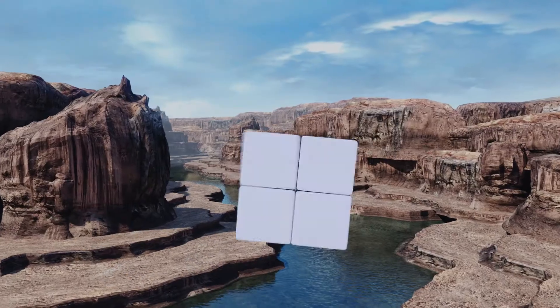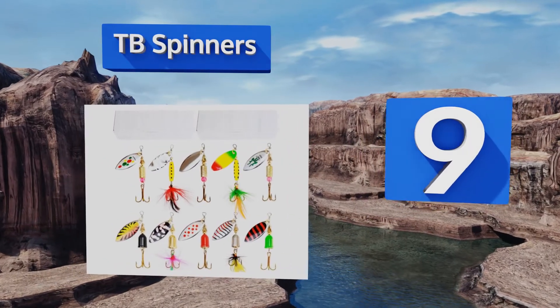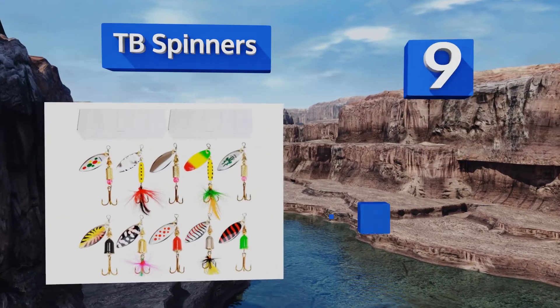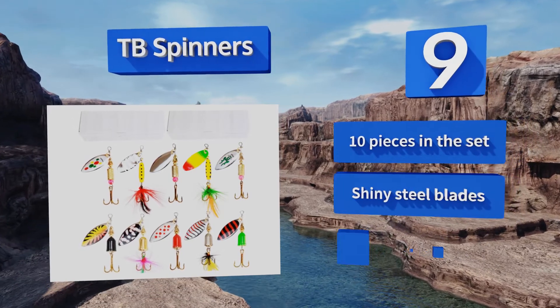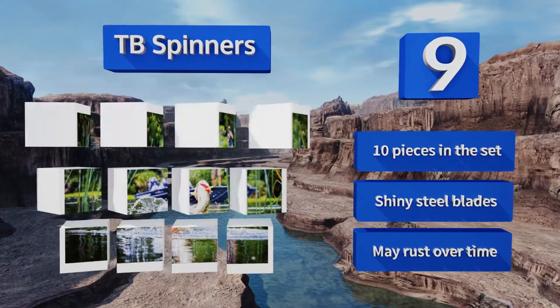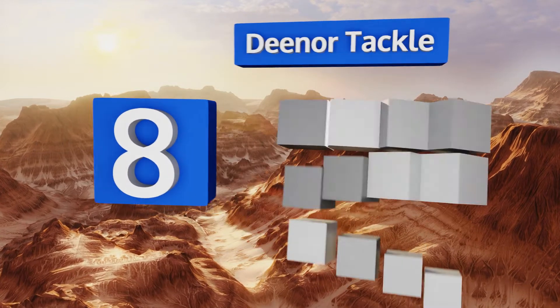At number nine, at two and a half inches in length and a quarter ounce in weight, the TB spinners are the ideal size for targeting bass, trout, and pike in shallow to medium depths. The patterns on the blades may look decorative but they're strategically crafted to attract fish. You get 10 pieces in the set, all with shiny steel blades, but these may rust over time.